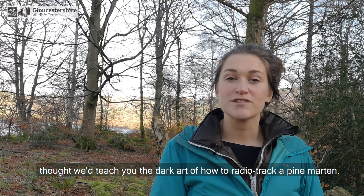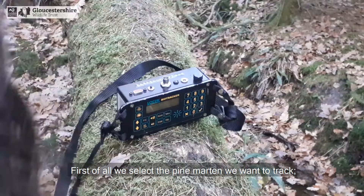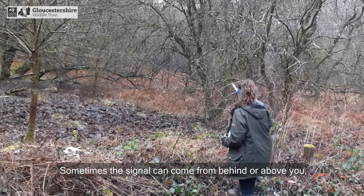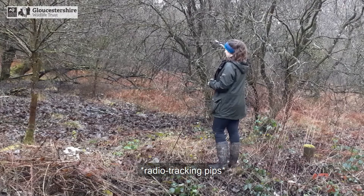Although many of you may not get to track a pine marten, we thought we'd teach you the art of how to radio track one, so you can understand how we know where they are and what areas their territories cover. First of all, we select the pine marten we want to track and their radio frequency is tuned into our receiver. Then we use our aerial to search for the signal in all directions. Sometimes the signal can come from behind or above you, so it's best to check the strength of the signal in both directions. When the signal is strong, the pips we hear are louder and clearer — this means we are facing in the right direction.